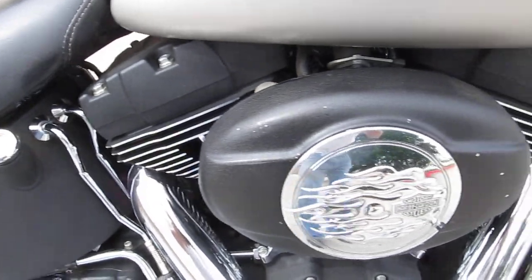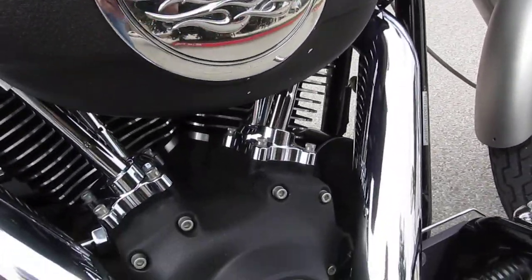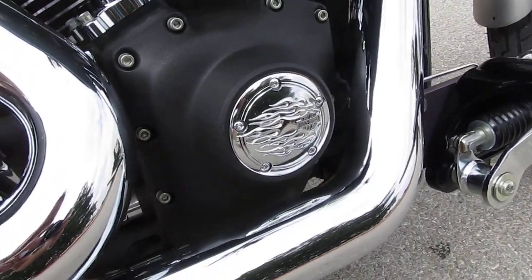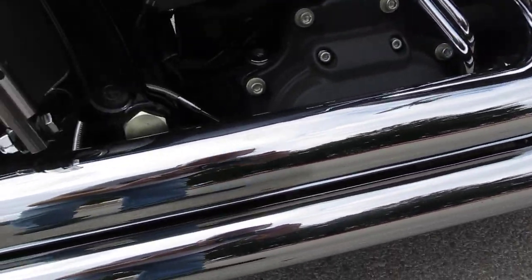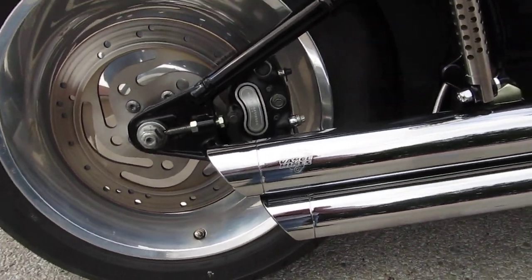The bike's got a 96 inch motor and a 6 speed. It's got some of the Harley Davidson live to ride or flame covers on it. It's been upgraded with some Vance and Hines slash cut exhaust. Pretty slick.